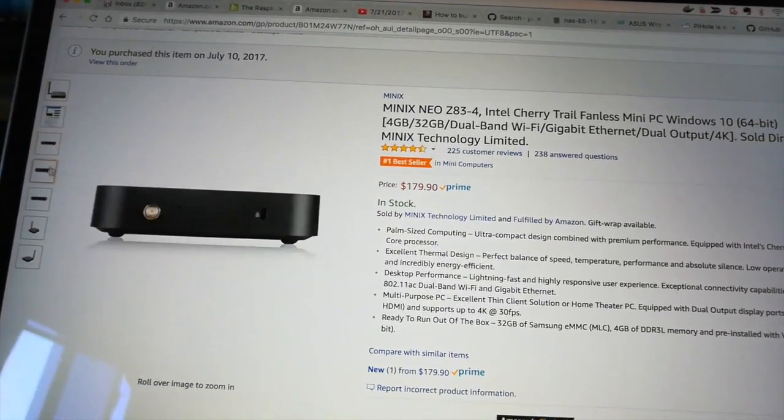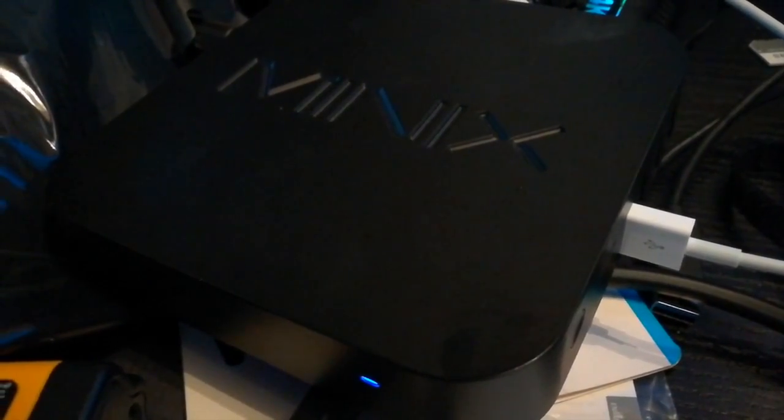Anyways, I'm returning this thing — it's just too slow. The Minix has only got 32 megabytes of RAM and it's just not enough for Windows 10. It can't handle Windows 10. You can't handle Windows 10!